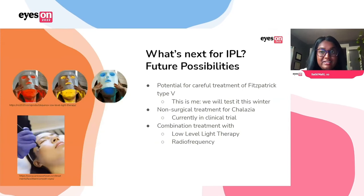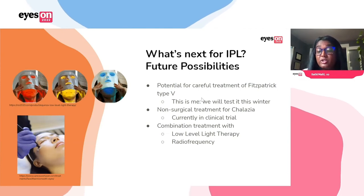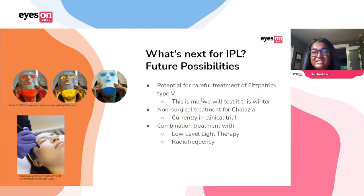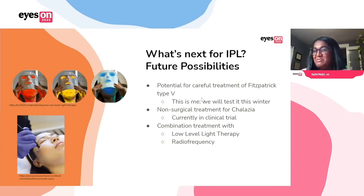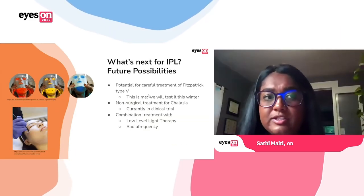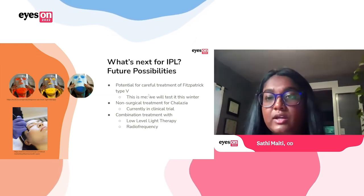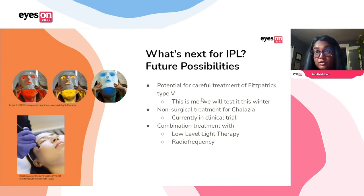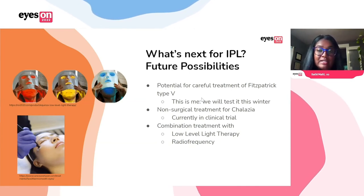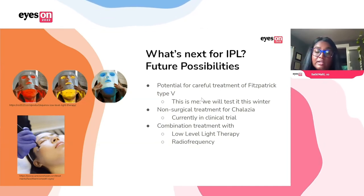What's next? I talked a lot about how you can really only treat up to Fitzpatrick type 4. With really careful treatment, we're thinking we could potentially treat type 5 — this is exciting for me because I'm a type 5. We're thinking about testing this out maybe in winter when I'm at my palest. As a non-surgical treatment for chalazia, there's actually a clinical trial right now, which could be really exciting. And also using IPL in combination with low-level light therapy and things like radiofrequency — we'll gain more information about that going forward.